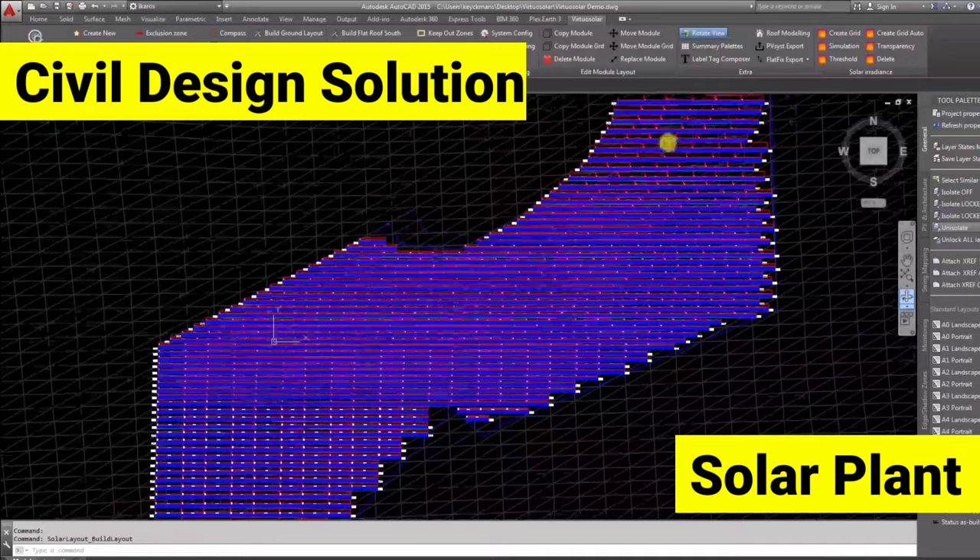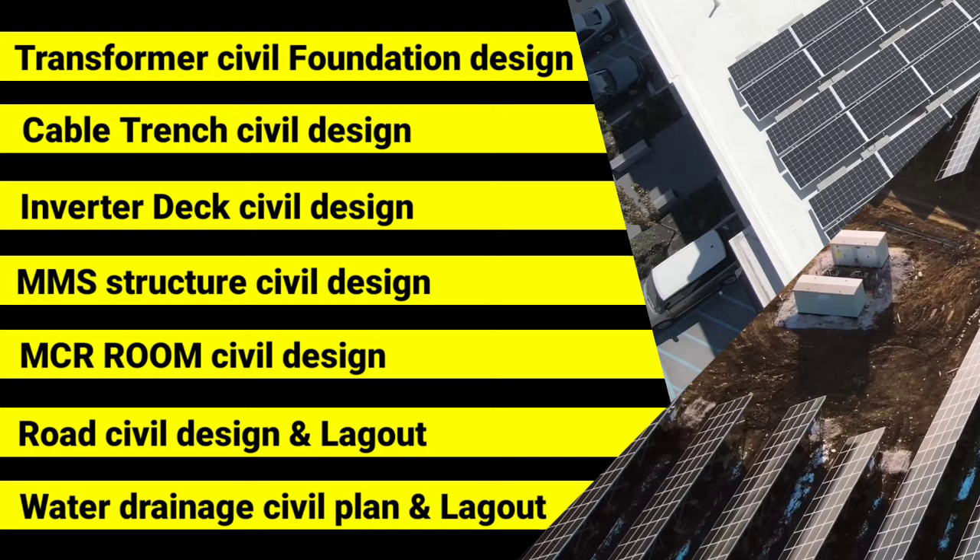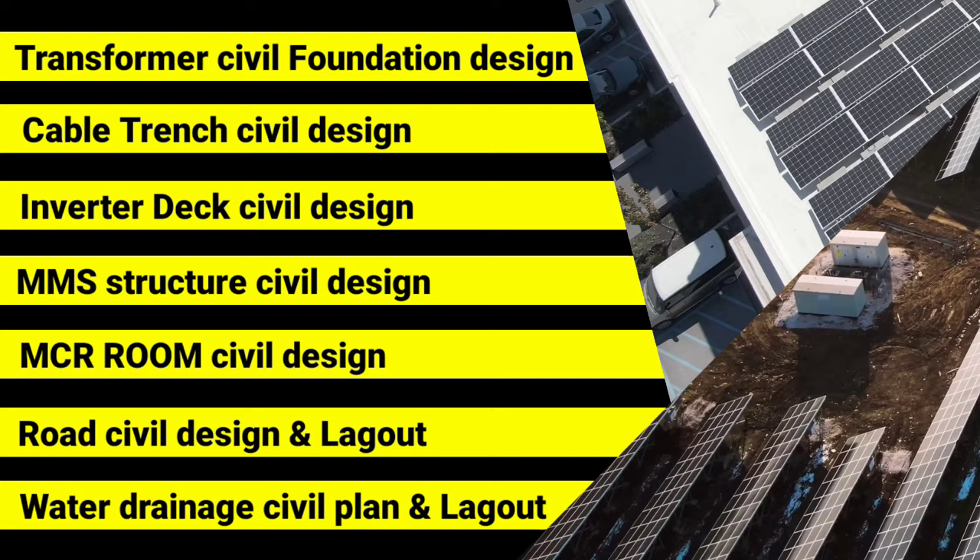Don't worry. Our highly experienced team can provide you an optimized solution for your solar power plant at a very competitive price. Whether it is your transformer foundation, cable trench, inverter deck, MMS structure, MCR room, roads, drainage, or security fence — we've got it all covered. Feel free to connect with me over LinkedIn or Instagram for technical inquiry and design assistance.